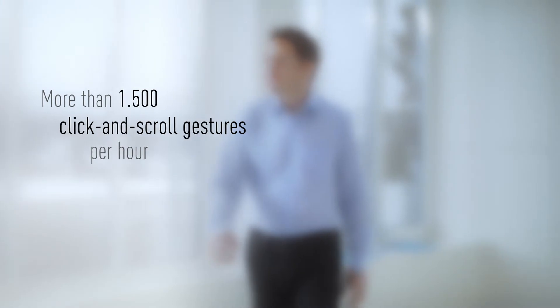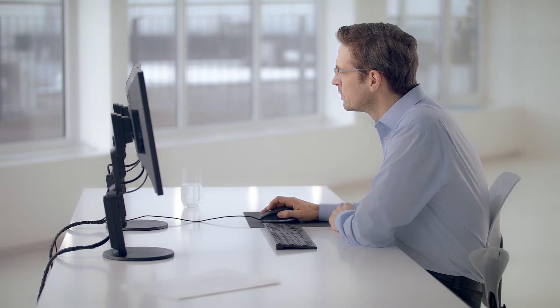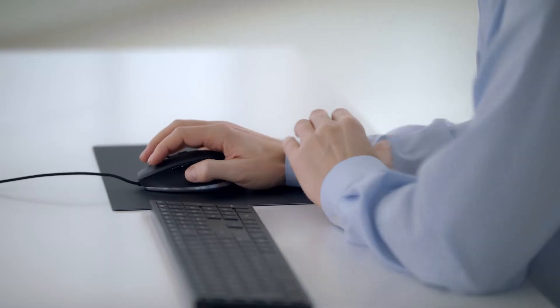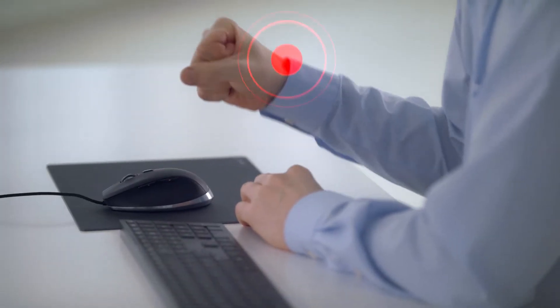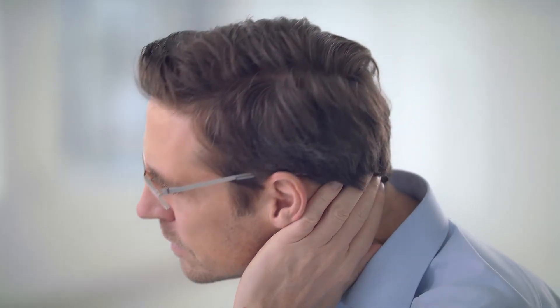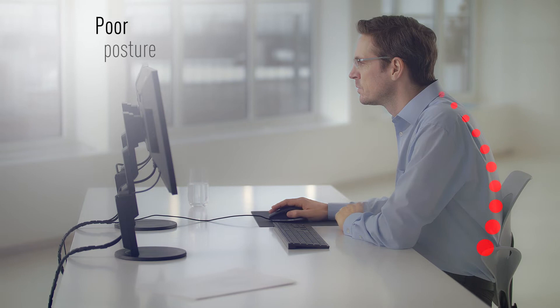A CAT engineer clicks and scrolls about 1,500 times per hour. At the end of the week, he has moved his mouse over a distance of one kilometer. Today's workplaces should be designed around ergonomic needs, but one element is often missing. Intensive work with a standard mouse puts one-sided strain on arm, neck and shoulder, and leads to negative effects on body posture.